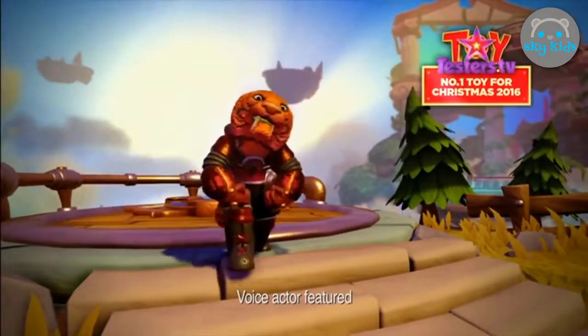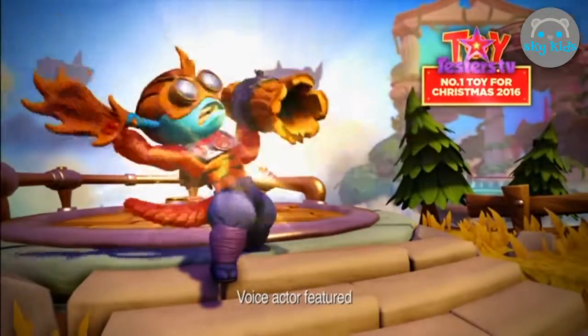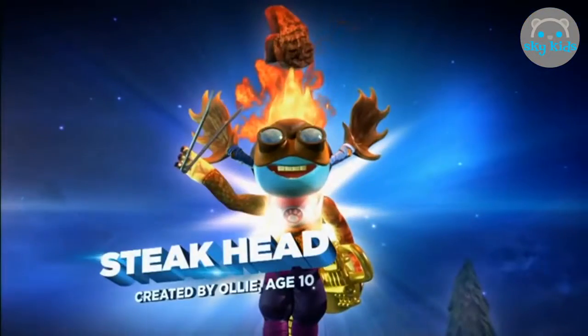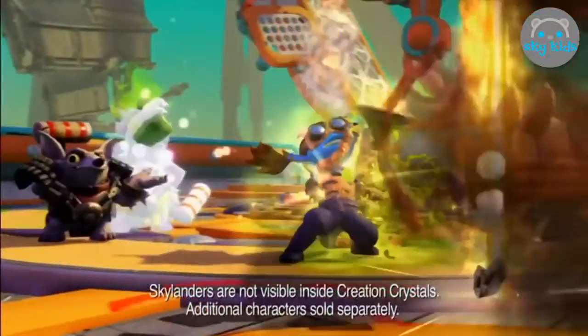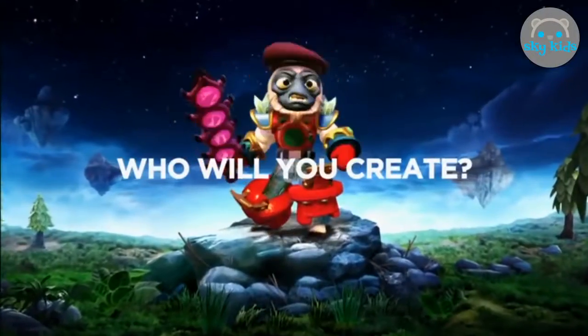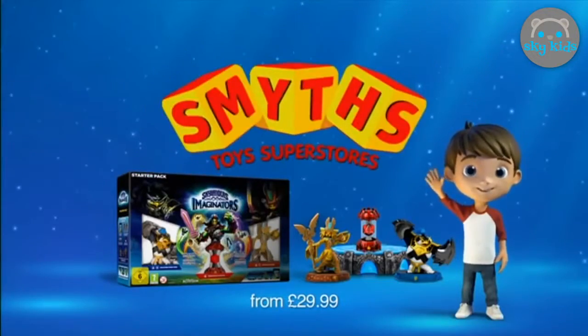Skylanders Imaginators! My Skylander is a tiger — a magical sorcerer guy with a trooper bazooka and fire hair. He could like have a steak and put it on his head. Steakhead! Who will you create in the all new Skylanders Imaginators? Smith's Toy Superstores.